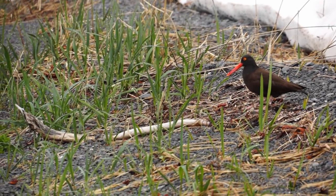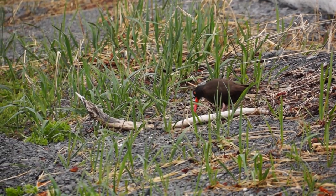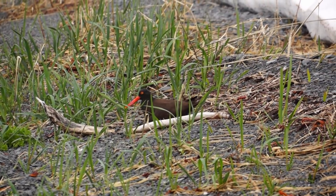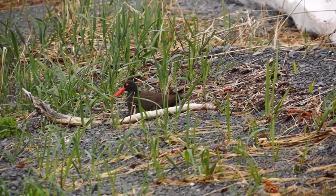I went over close once and the bird that was on the nest started getting very agitated, making little murmuring sounds. I backed off and went back to the camera.